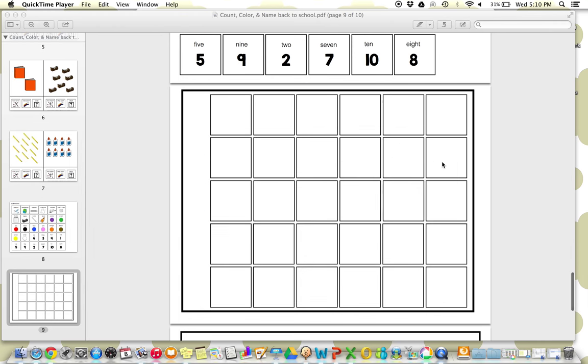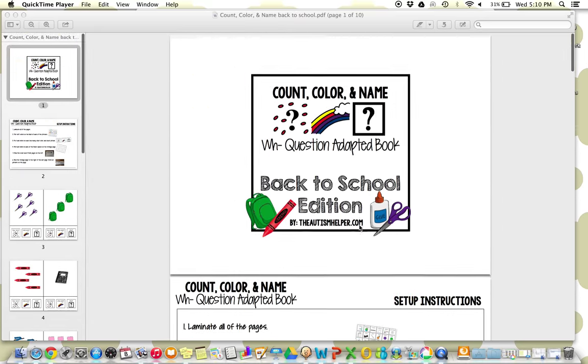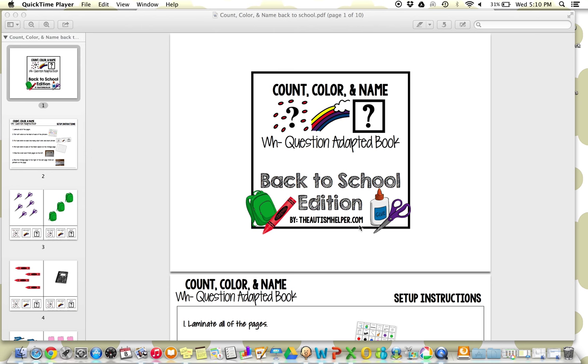And the storage page — you'll store all of these pieces on here, which makes losing them very preventable. So again, this was a product preview of Count, Color, and Named Back to School Edition by TheAutismHelper.com.